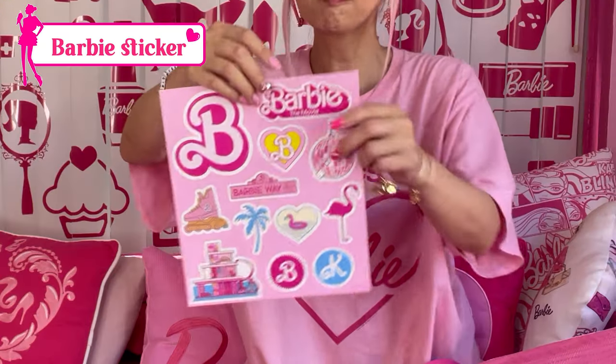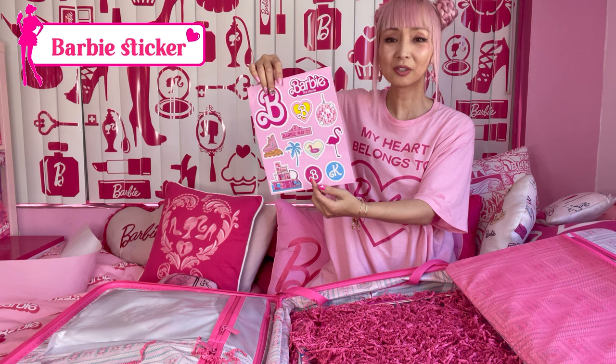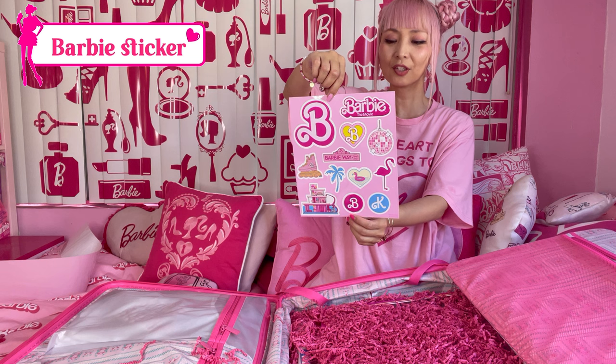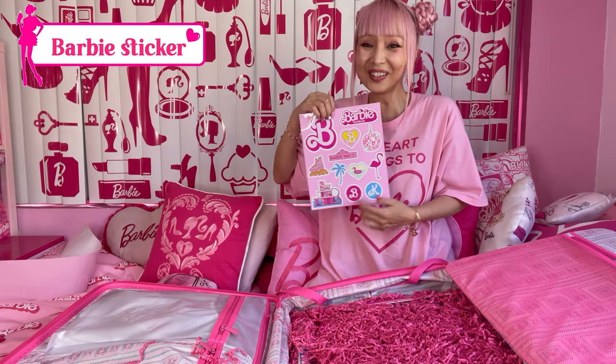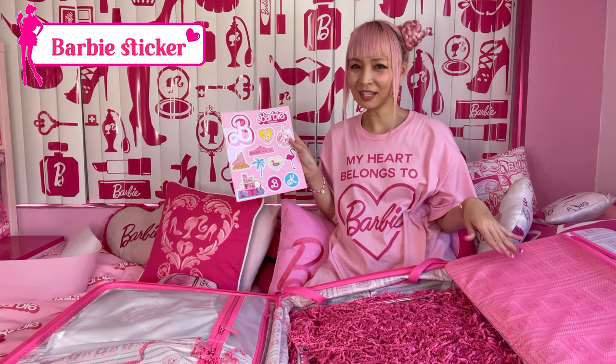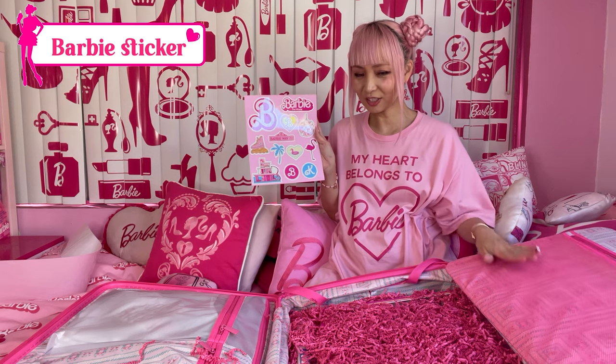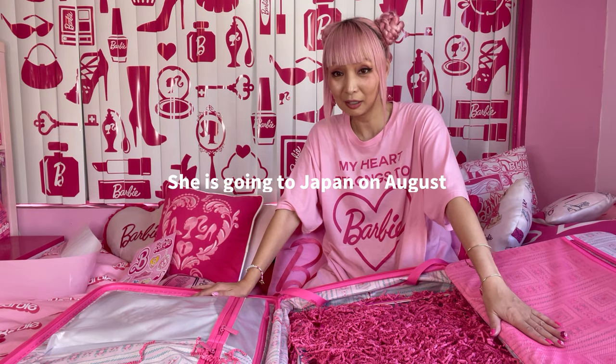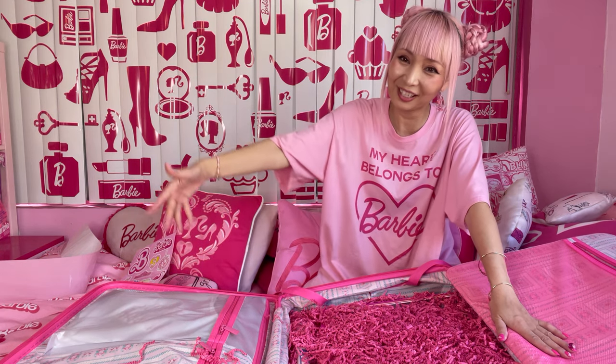I found this Barbie sticker sheet — so cute! Oh my god, these are all the iconic graphics. This is too cute. I'm not gonna use the stickers — or maybe they're meant to decorate the suitcase? I could, but I don't want to waste my stickers. I'm having another Japan trip next month because I want to watch the Barbie movie with Japanese audiences in Japan as well.